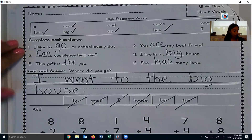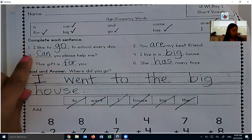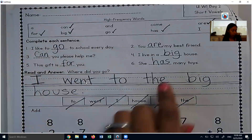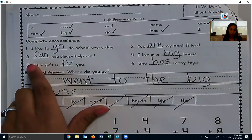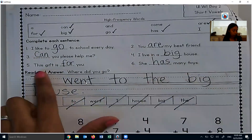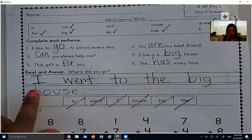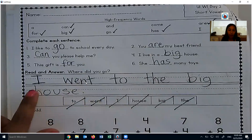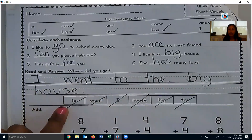We filled in the blanks with our high-frequency word. We said: I like to go to school every day. You are my best friend. Can you please help me? The capital C. I live in a big house. This gift is for you. She has many toys. This question here was, where did you go? I went to the big house is how we answered it in a complete sentence.